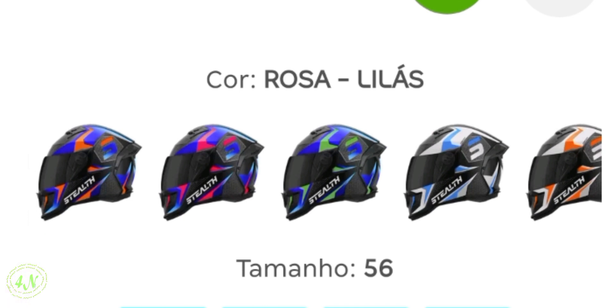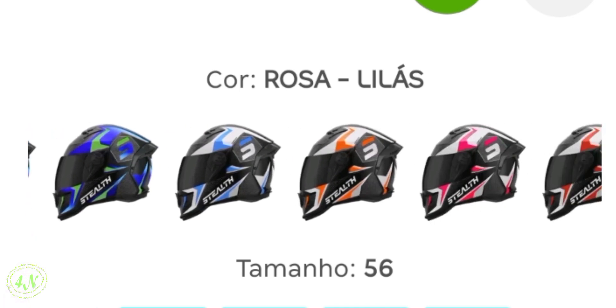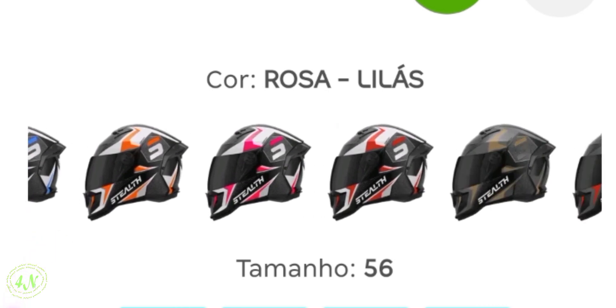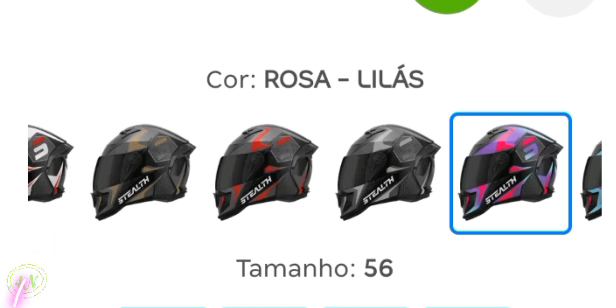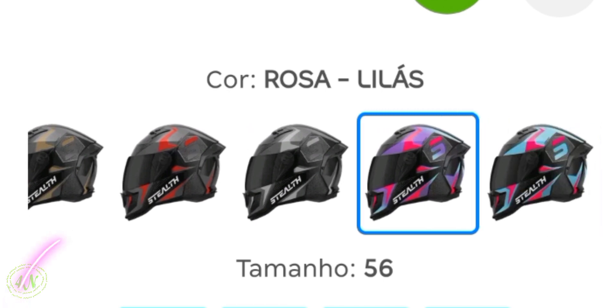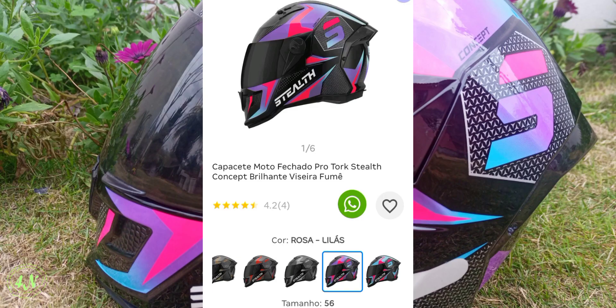Estão vendo aqui? Todas essas cores são doze no total — laranja, e mais onze outras opções. E eu escolhi esse roxinho aqui com lilás, que ficou super show, porque são as cores aqui do canal, né, meu amigo?